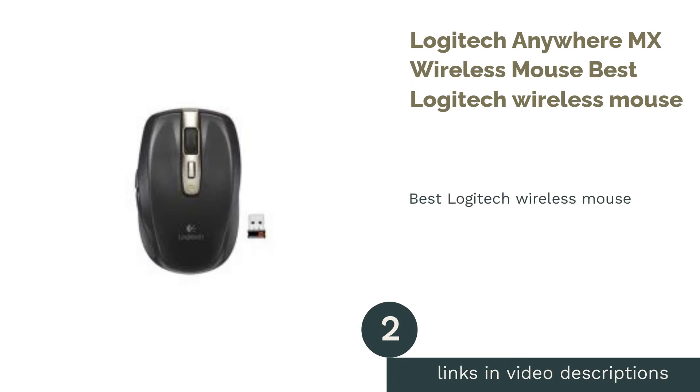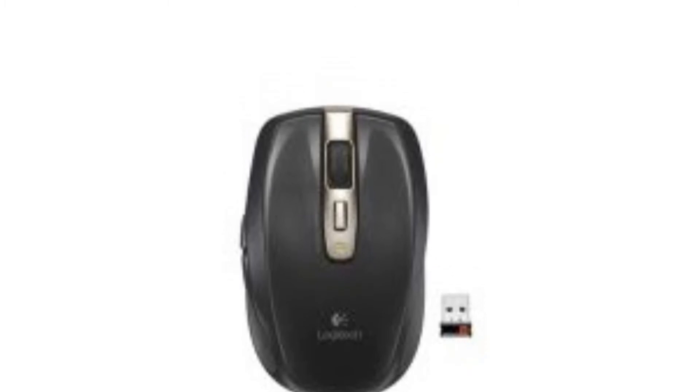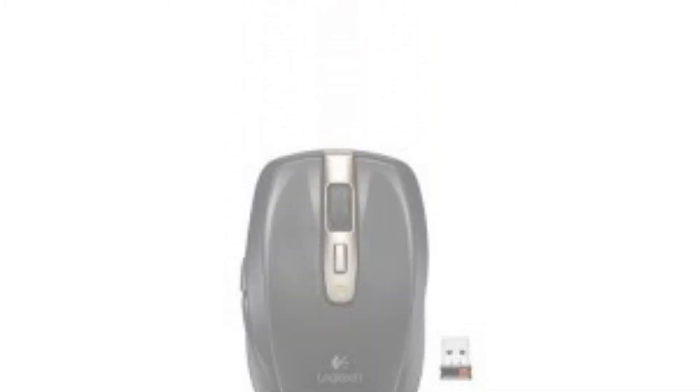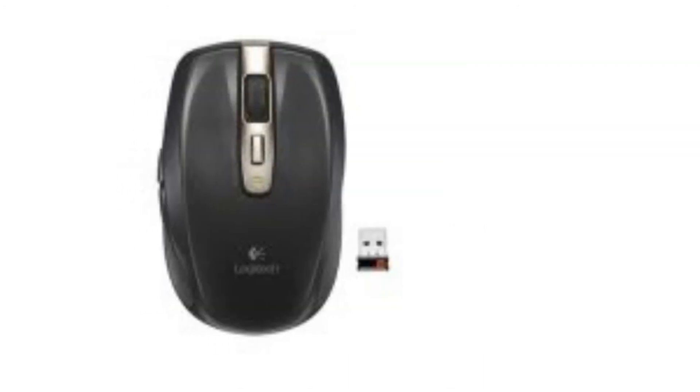The next product on our list is the Logitech Anywhere MX Wireless Mouse — the best Logitech wireless mouse. This compact MX mouse allows you complete freedom to work on almost any surface without a mousepad, utilizing Logitech's proprietary Darkfield Laser Tracking Sensors, designed to work even on glass surfaces.